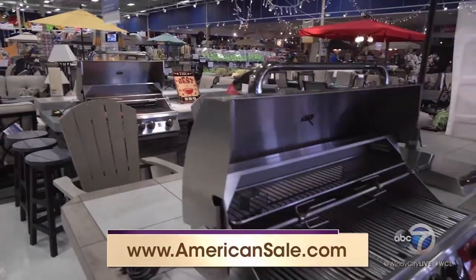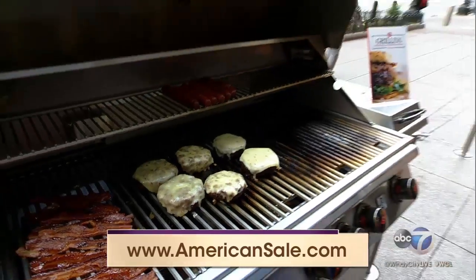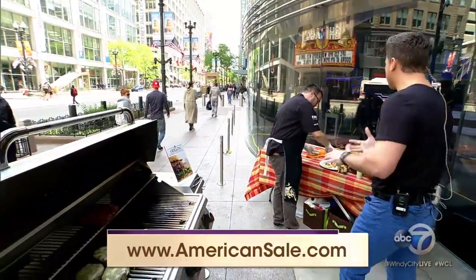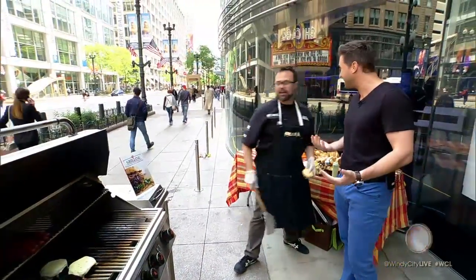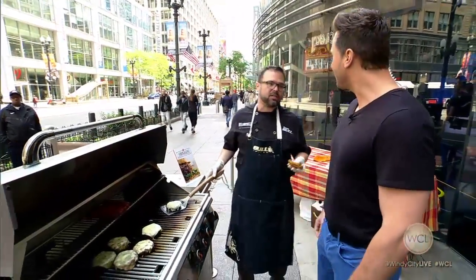I wish our people at home could smell what I'm smelling right now, because it smells delicious. I know it's gonna taste delicious. What's your absolute number one favorite thing to grill, Wade — is it burgers? What else do you like to grill? I like pizza, actually. These grills get so hot that you can make a pizzeria-style pizza in real time.